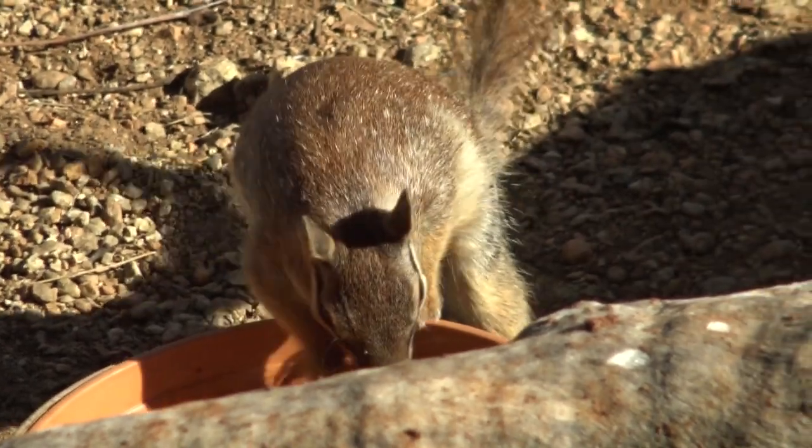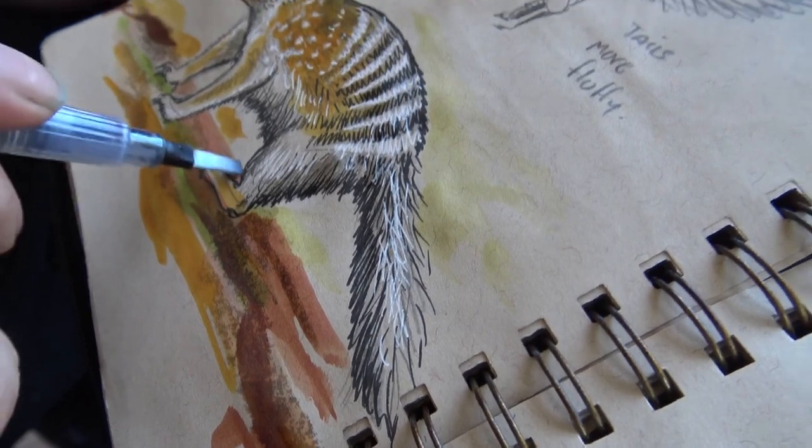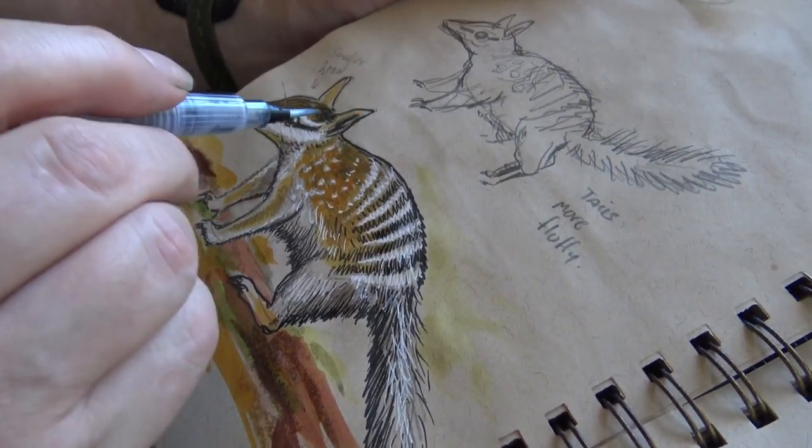I'm actually at a wildlife park and it's feeding time, so the little fella's come out. They actually have really long tongues — they like to eat ants and all sorts of things like that.